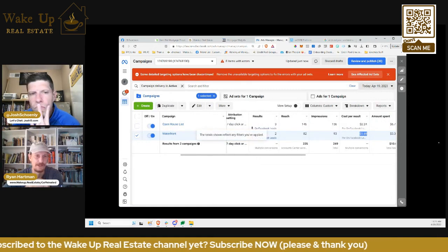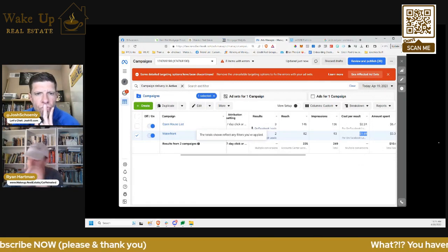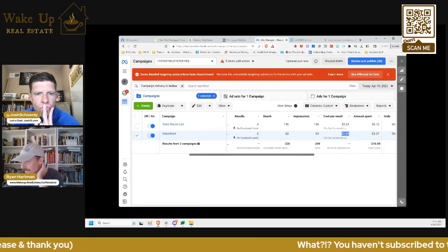So just if you're running Facebook ads, don't let one bad day ruin you. Because in the past I might have just turned that off. If I saw that, I would have assumed it was stale and not working anymore. But give these things time.